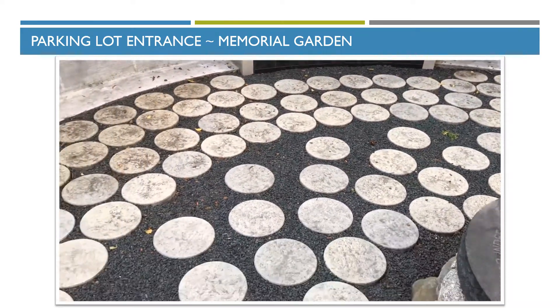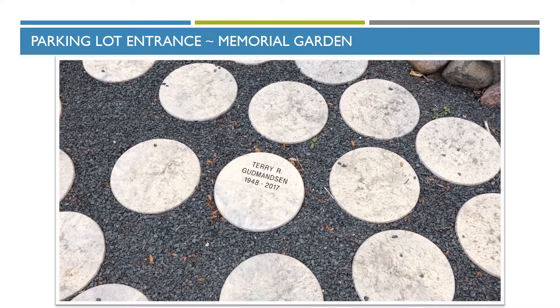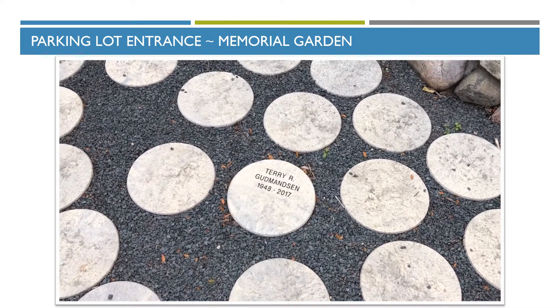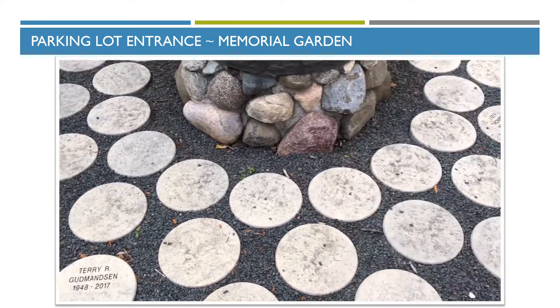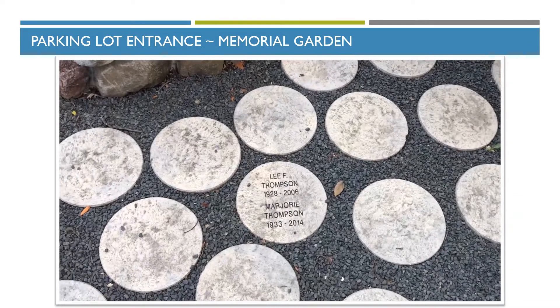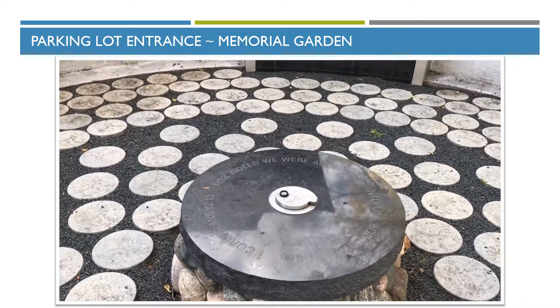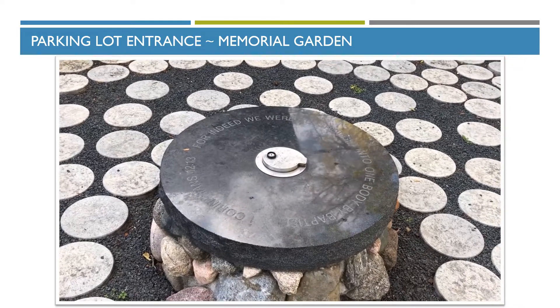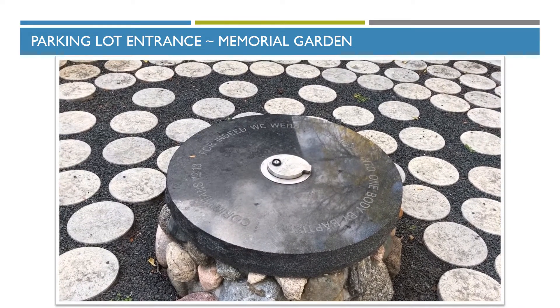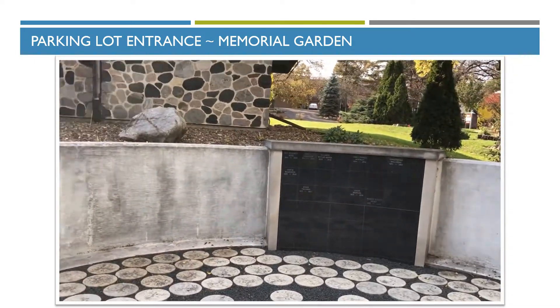Down below you'll notice we have rocks, and each one of these spots is available too if you'd rather be in the ground — so we have in-ground internments here as well. One of our charter member couples was instrumental in the church. In the center we have a common internment site where if you want to be buried together, we place the ashes in a communal site. This is our memorial garden.